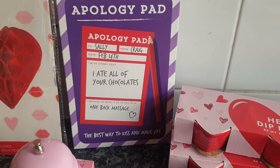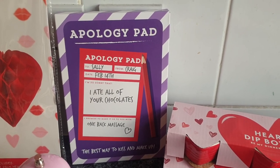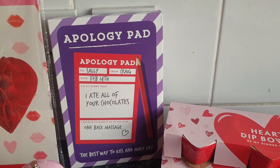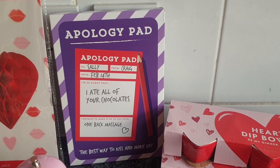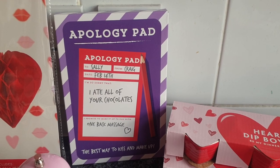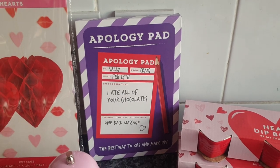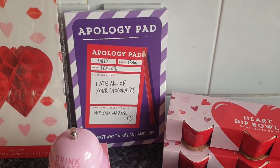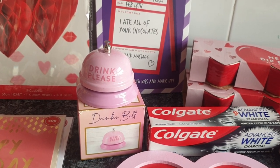Starting at the back — I thought this would make Steve laugh: it's an apology pad! I hold my hands up, I do have a bad temper and I can lose my cool quite easily when I'm stressed, and I do end up saying sorry a lot afterwards. I thought it'd be funny and I could use it for the kids too. It was only 99p — just a little joke thing. Then I got this 'drink bell' which I thought me and Steve could have a laugh with.